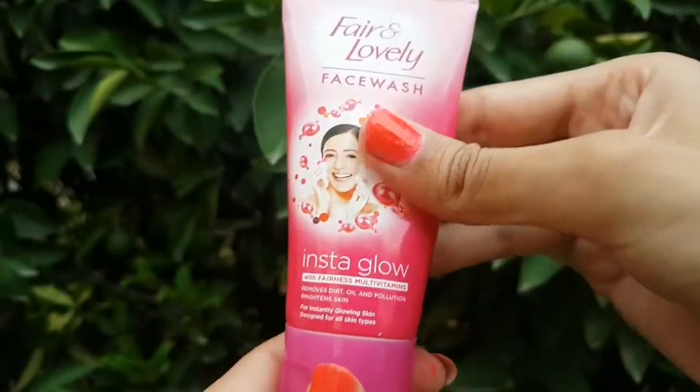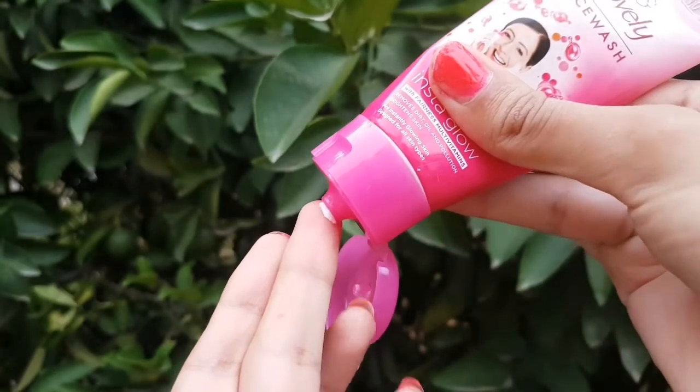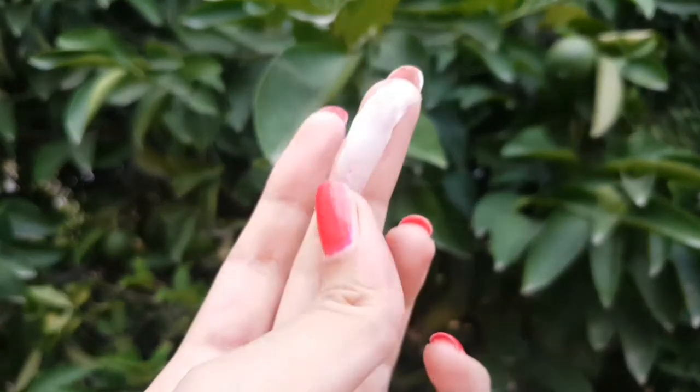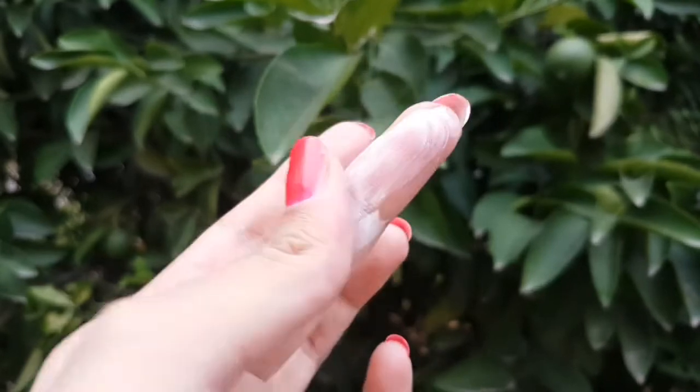This face wash is multi-vitamin added and dermatologically tested. Now let's look at its consistency. It comes in a tube bottle and it is very creamy and not runny.